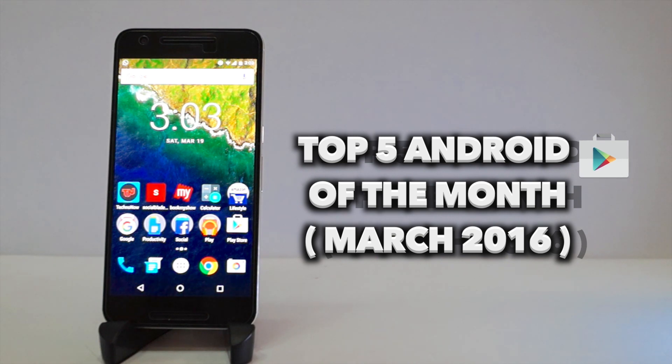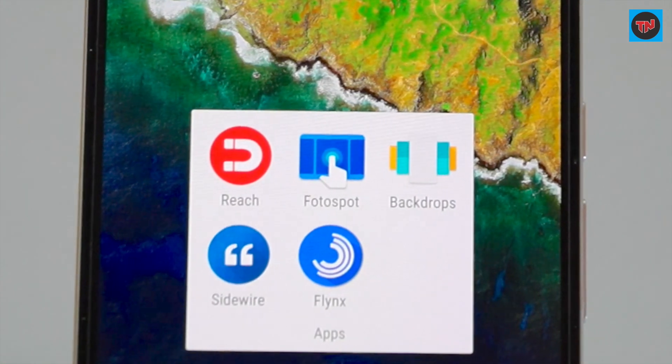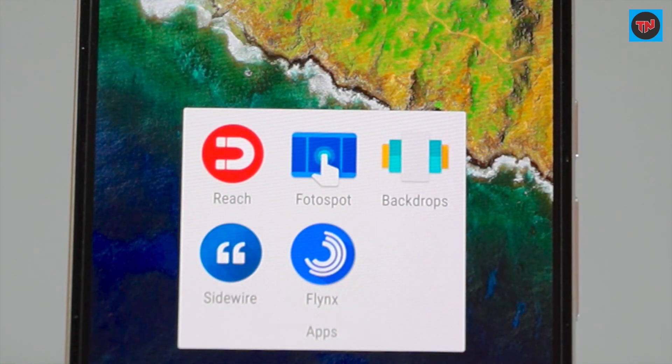Hey guys, what's up! I am back with top 5 Android apps of this month. These apps will be useful to you in your daily use. Here are the top 5 Android apps which we are going to check out. If you want to check out the earlier videos in the series, the link will be available in the description.